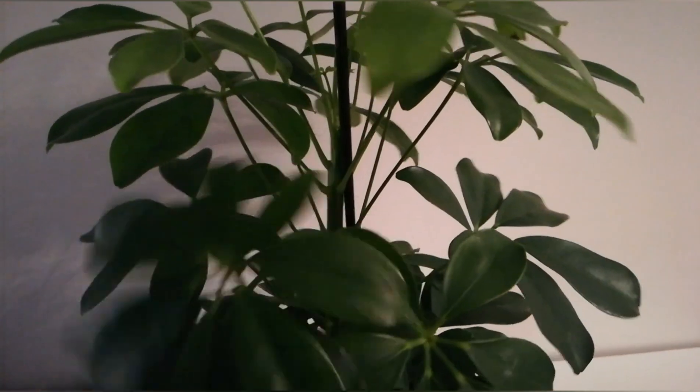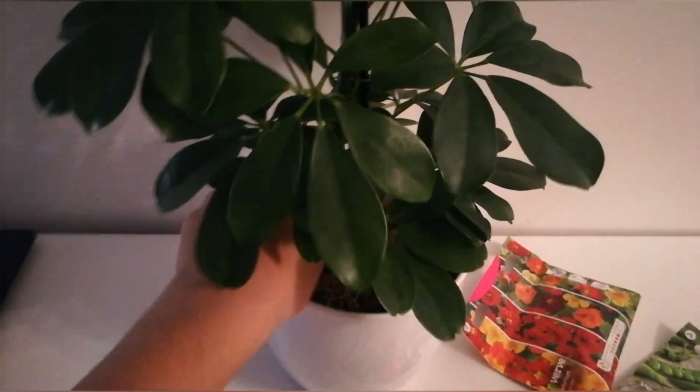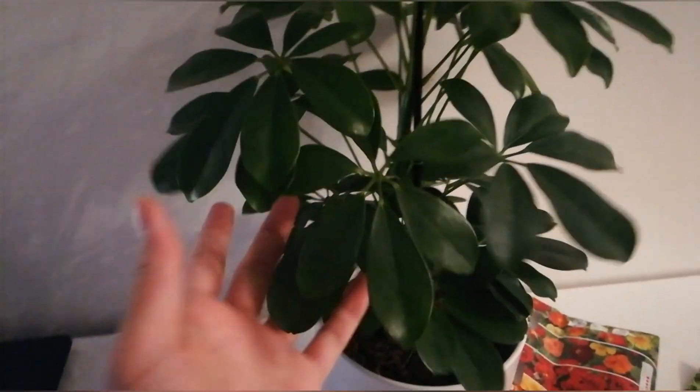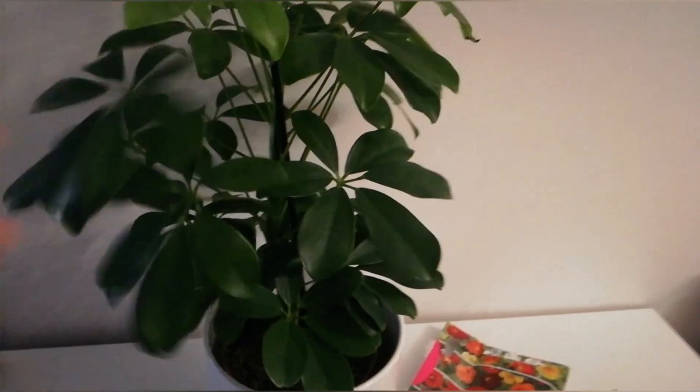It's a really pretty and gorgeous plant. I've been showing you this plant many times when I was in Norway — it's called the umbrella plant, which has new growth as well. I will talk about the care of this plant in another video. It's not a huge plant but it's gorgeous, and I will raise it to be like a tree.